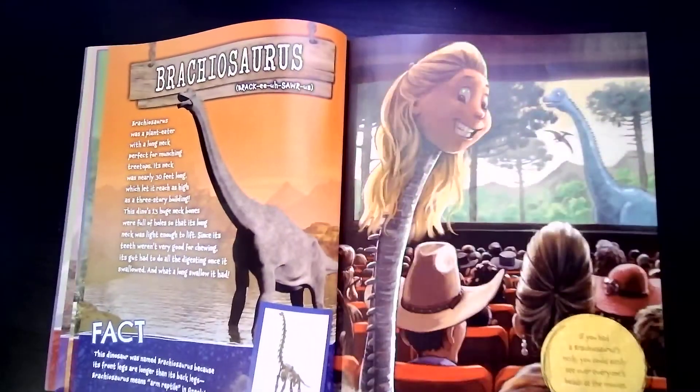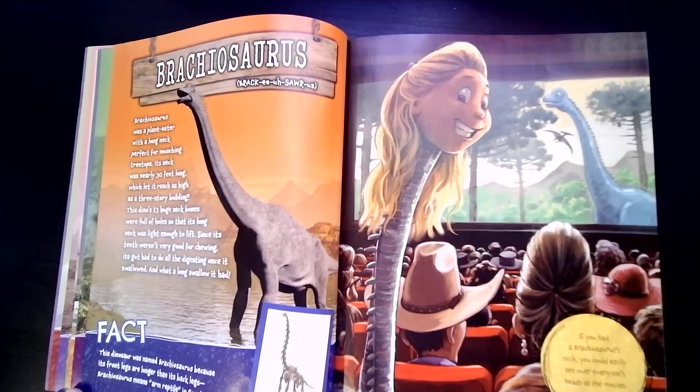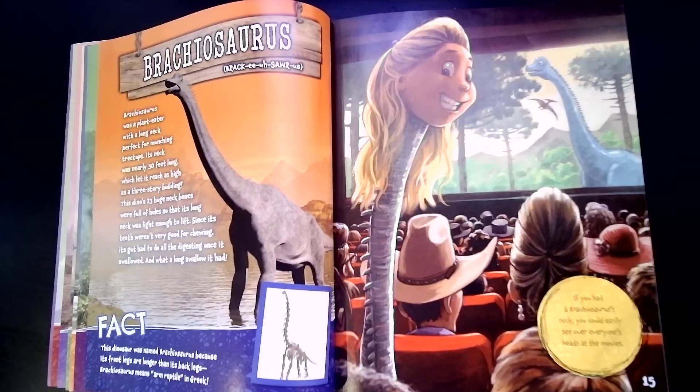Brachiosaurus was a plant-eater with a long neck, perfect for munching treetops. Its neck was nearly 30 feet long, which let it reach as high as a three-story building. This dino's thirteen huge neck bones were full of holes so that its long neck was light enough to lift. Since its teeth weren't very good for chewing, its gut had to do all the digesting once it swallowed — and what a long swallow it had! If you had a brachiosaurus's neck, you could easily see over everyone's head at the movies.